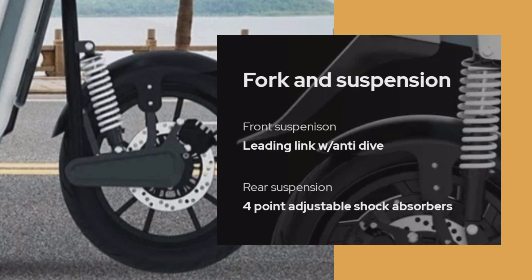Next ata hai iska fork and suspension ke baare mein. Front suspension mil raha hai leading link, anti-dive type. Rear mein mil raha hai four-point adjustable shock absorbers.